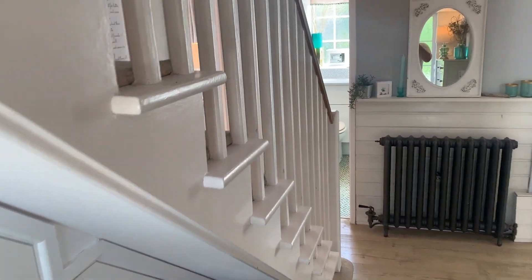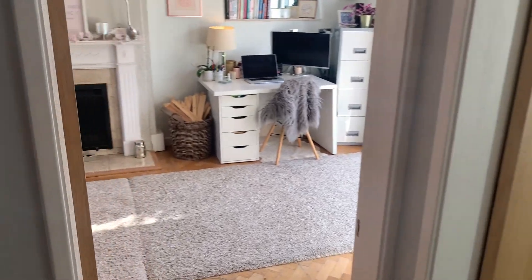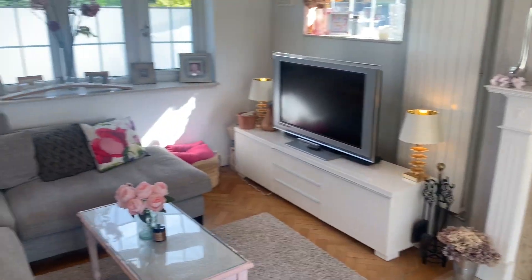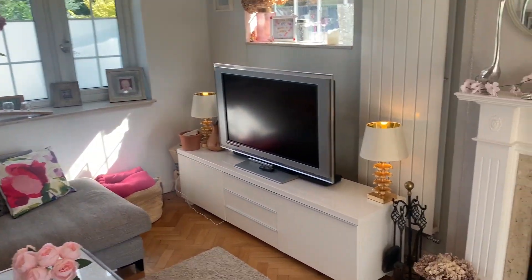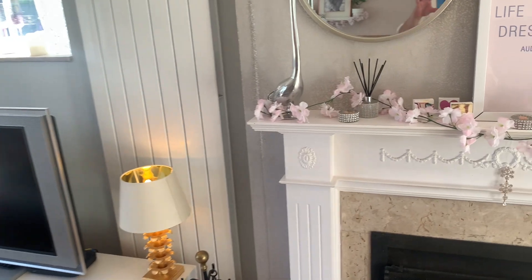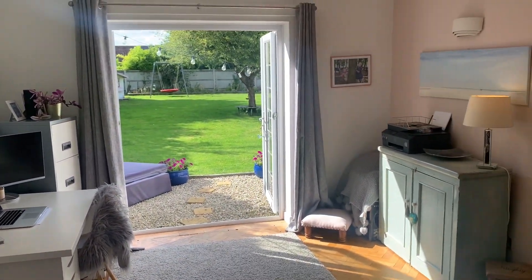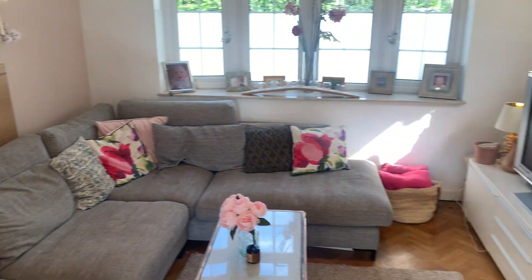As you enter the property, we've got a really spacious hallway, with stairs to the first floor. There's a door immediately on your left to a family room. You've got a feature fireplace there and a nice bay window to the front — a really well presented room. It's also got double doors to the rear garden, so it's a really nice space.